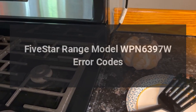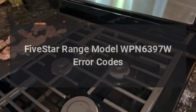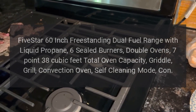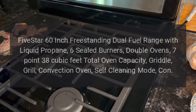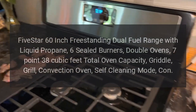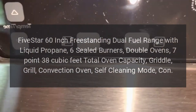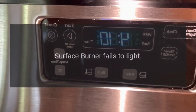Five Star range model WPN6397W error codes. Five Star 60-inch freestanding dual fuel range with liquid propane, six sealed burners, double ovens, 7.38 cubic feet total oven capacity, griddle, grill, convection oven, self-cleaning mode. Error codes and problems covered below.